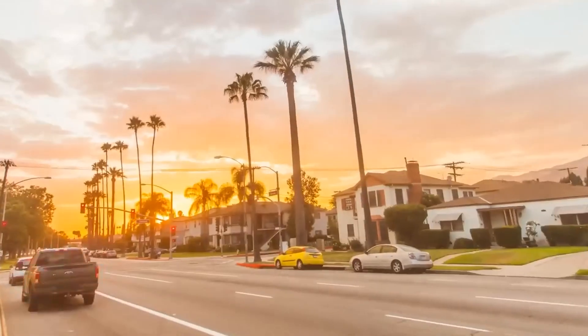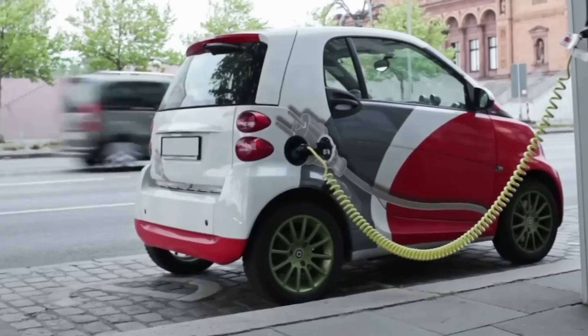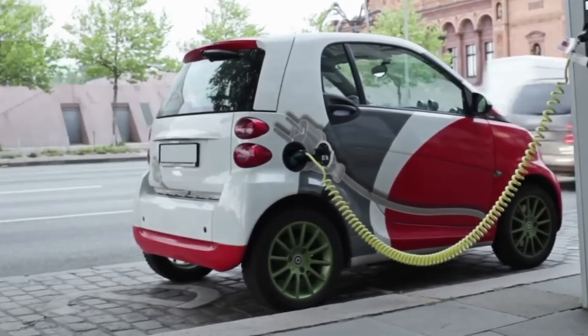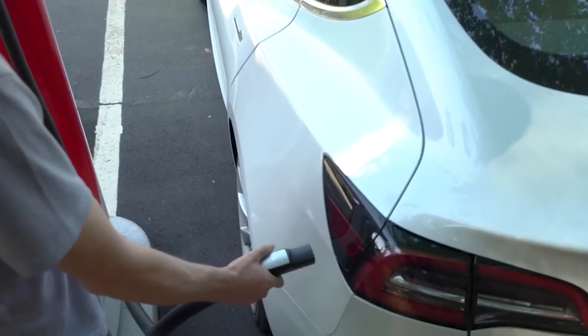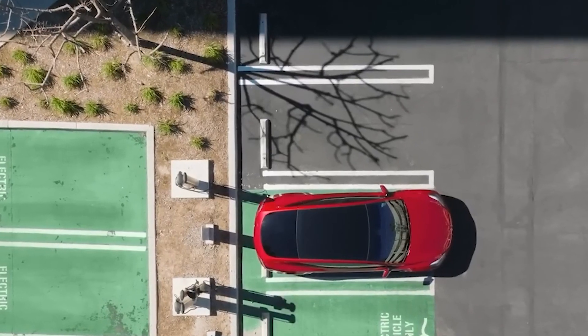EVs are usually more eco-friendly than gas cars, but manufacturing and disposing of their batteries can be pretty harmful to the environment. If you end up needing to replace the battery in a used EV, it could reduce some of those environmental benefits. Plus, depending on where you live, the electricity used to charge your EV might come from non-renewable sources, which isn't as green.